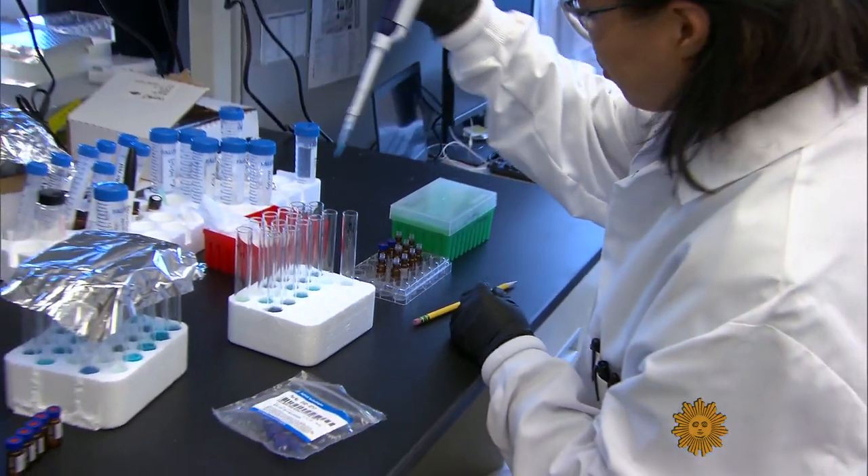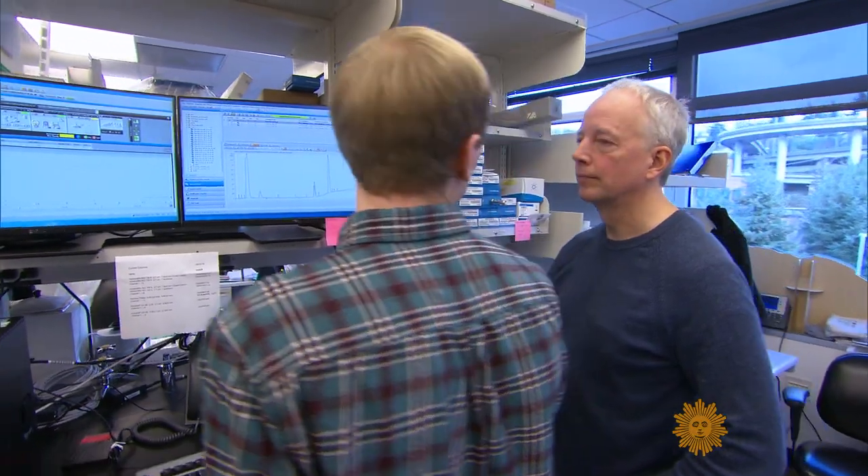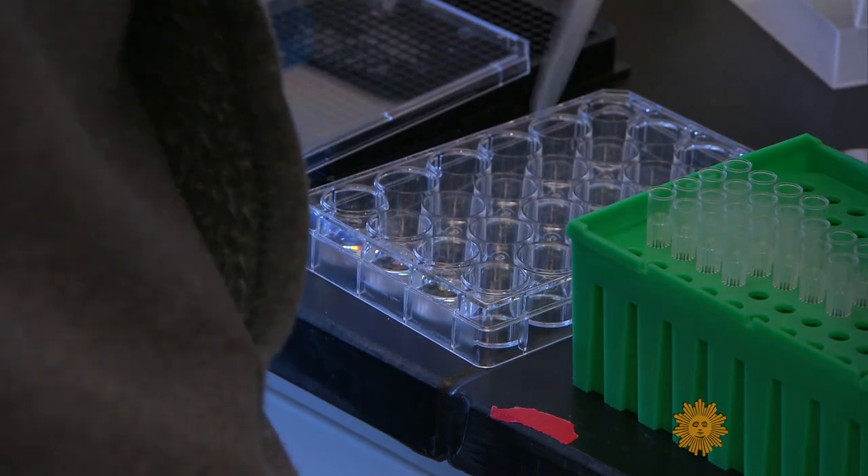This sounds terrifying. It's actually beautiful — beautiful because the Deathstalker's venom may revolutionize how cancer surgery is done.